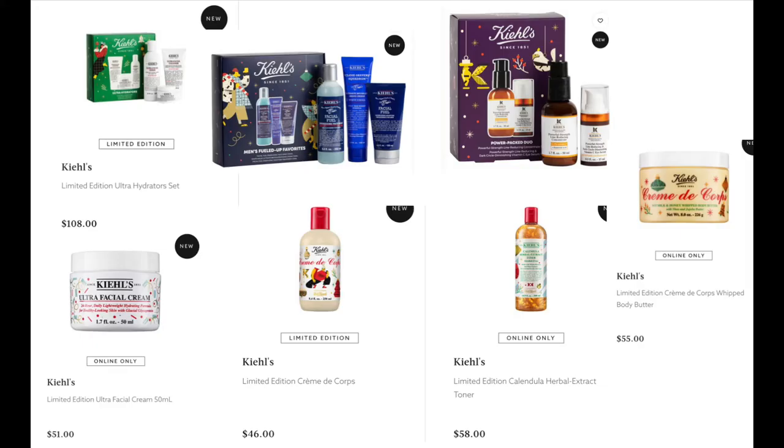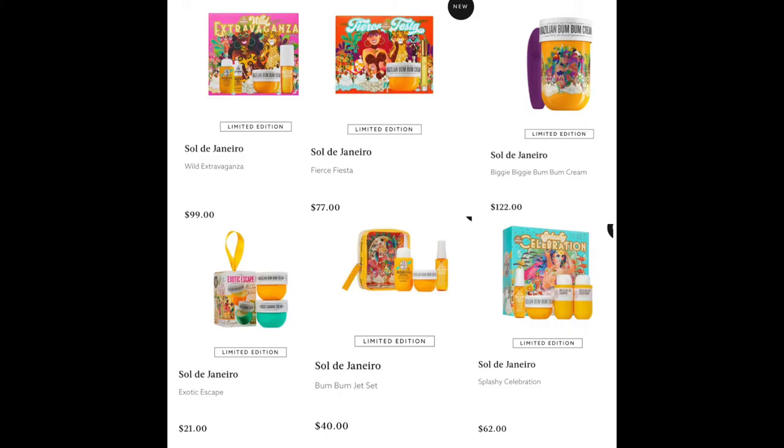From Kiehl's, we have the Limited Edition Ultra Hydrators Set for $108, the Men's Filled Up Favorites Set for $115, and the Power Packed Duo Set for $155. They also have limited edition packaging on existing products: the Ultra Facial Cream for $51, the Cream Decor for $46, the Calendula Herbal Extract Toner for $58, and the Whipped Body Butter for $55. From Sol de Janeiro, which is so popular in Australia — very much a beach sweet caramel vibe — we have the Wild Extravaganza for $99, which is such a good steal because the Boom Boom Cream alone is about $70 and you get all the extras for $30.